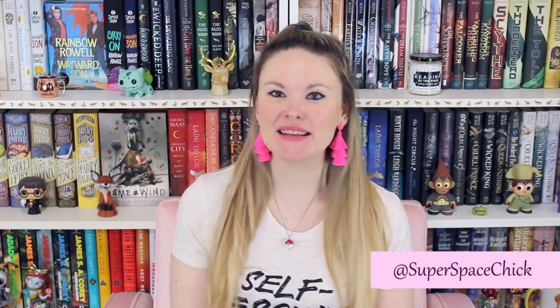Hello bookworms! Today I'm going to be doing a fandom haul. It's been quite a while since I did my last one and I realized that I have acquired more stuff than I can possibly show in this video. So I just kind of picked up from a little while ago and I thought it'd be fun to share some of the fandom things that I got at the end of last year and the beginning of this year.